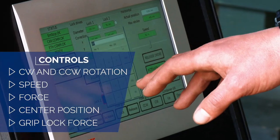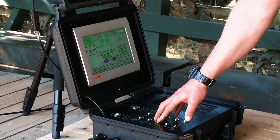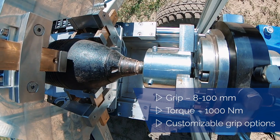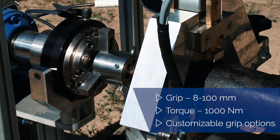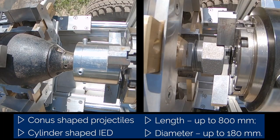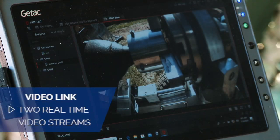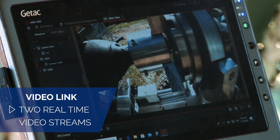A powerful high-torque motor is capable of unscrewing even long unused and rusted detonators. The rotating mechanism lock is designed for a secure and firm grip of both conical and cylindrical objects. A plug for a video recording device is available in order to record the disassembly process.